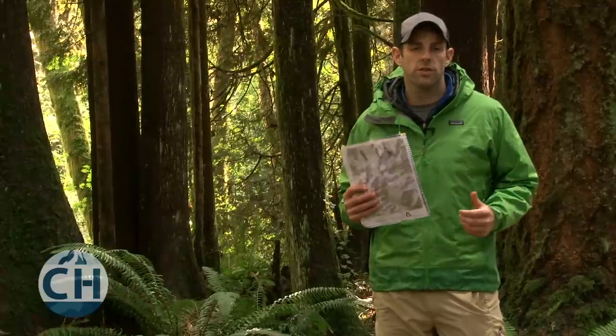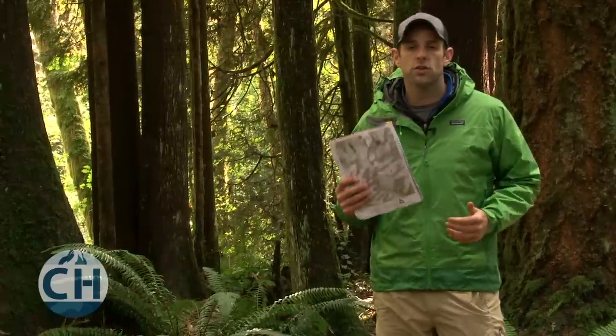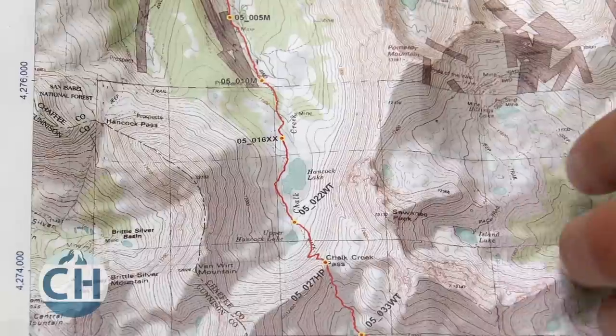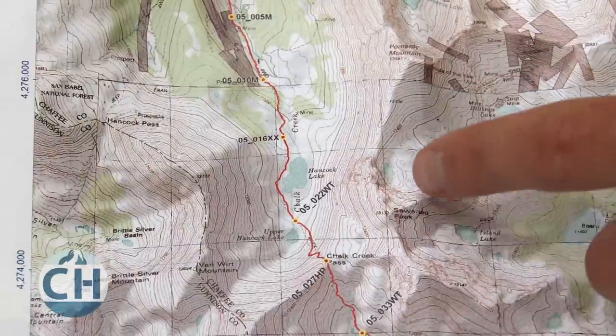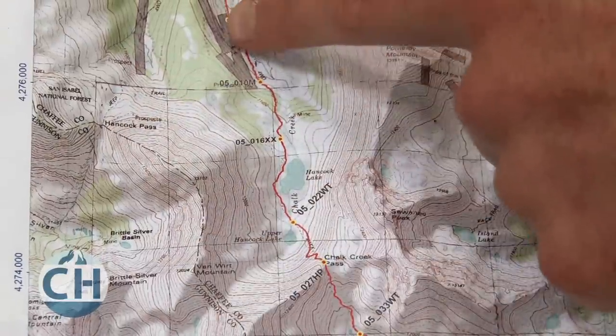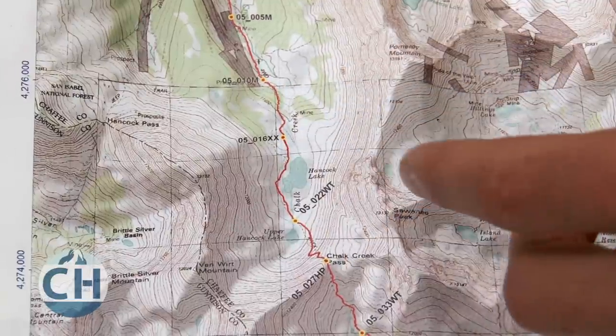Topo maps help you to orient yourself by showing you the terrain features of the area. When you look at the contour lines, you'll see peaks, valleys, rivers, cliffs, and other prominent landscape features. You can see on this map, when you look at the contour lines, that there's a ridge here that circles around this valley, which the trail comes up through and then to the top of this pass.